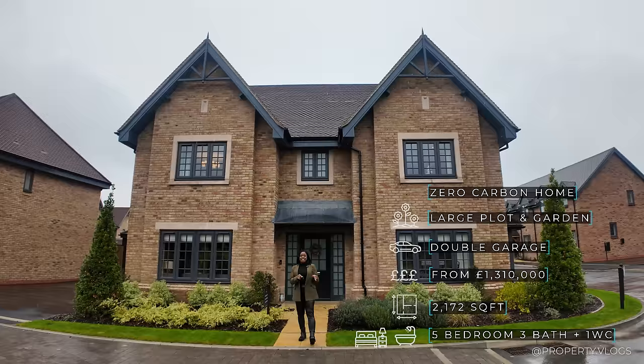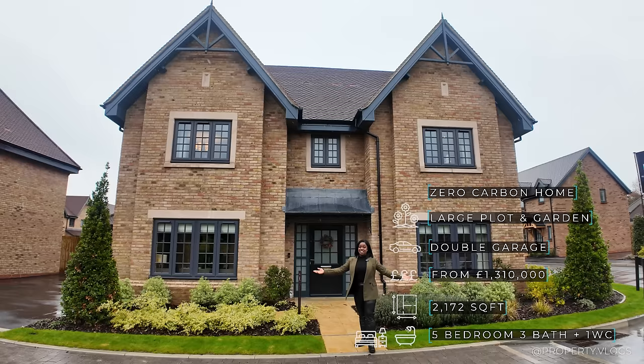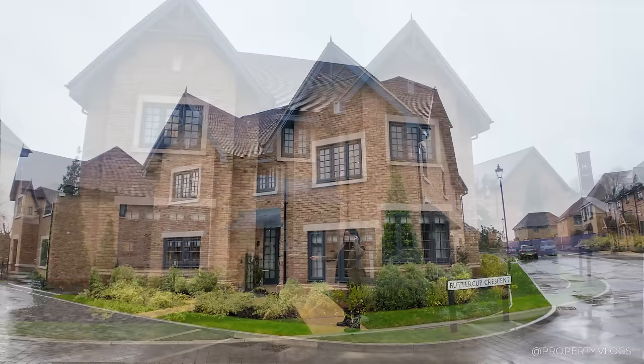It's 2,172 square feet. All the other information will be listed on screen using editing magic. For pricing and availability — which are constantly changing — you'll have to click the link in the description to go straight to the developer's website for up-to-date information. Right, let's get straight into the external tour.